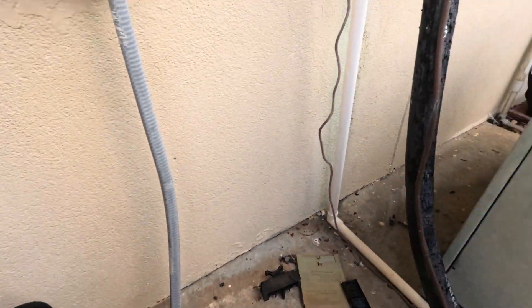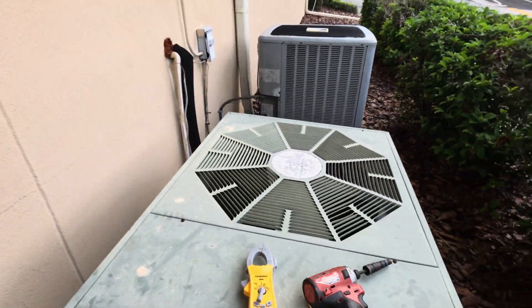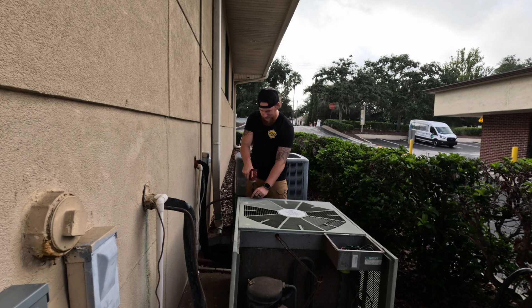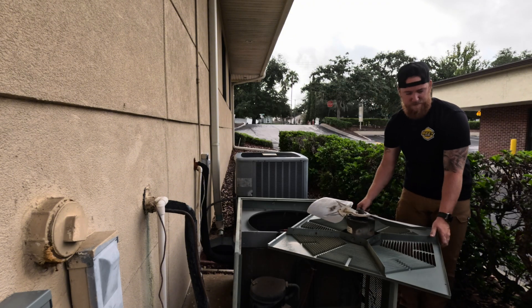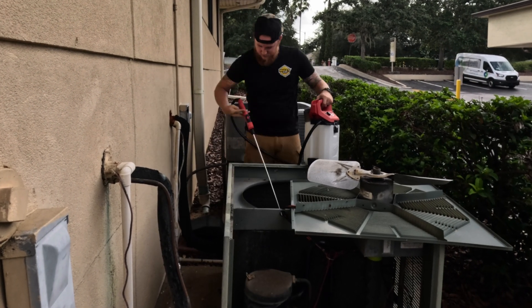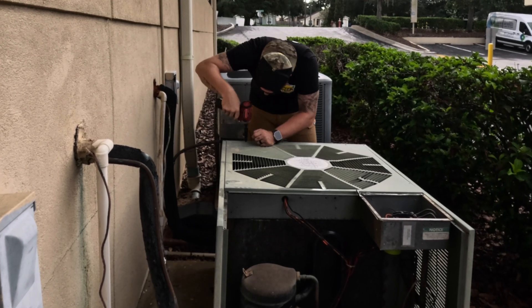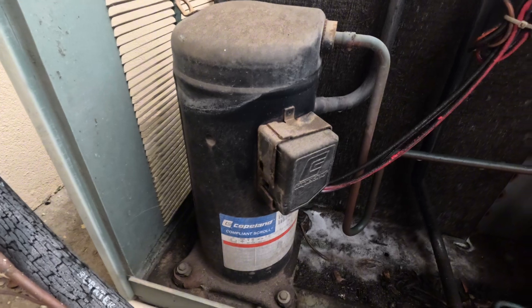I'm gonna also just spray this coil down so people will at least see that, for what it's worth. It looks a little bit better than what it was looking like, without having the proper equipment, you know.